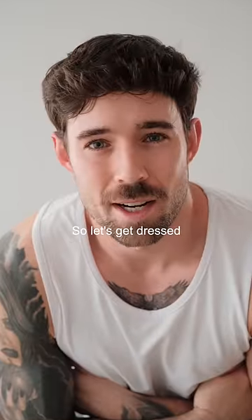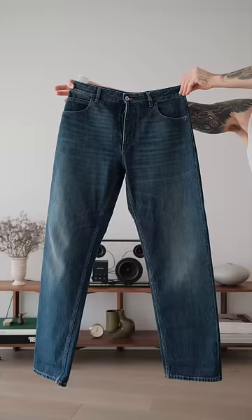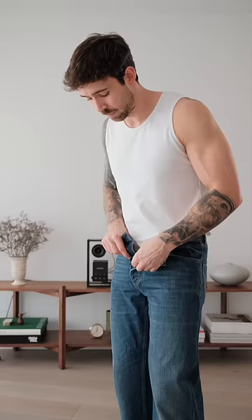It's Wednesday today, so let's get dressed. It's a bit of a warmer day in London, so the outfit today is going to be quite simple. I'm going to be starting off with these dark wash blue denim jeans from Bottega Vanilla. I personally really like the wash and the fit of these, but you can find a similar pair on Depop or eBay if you spend a little bit of time.